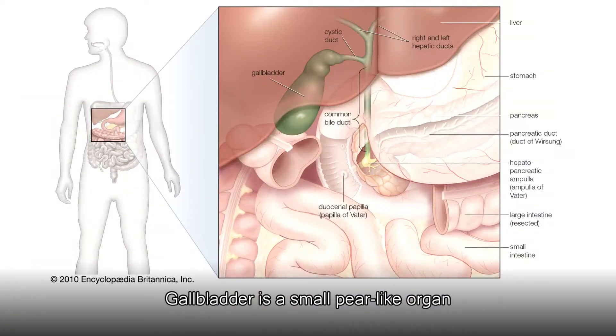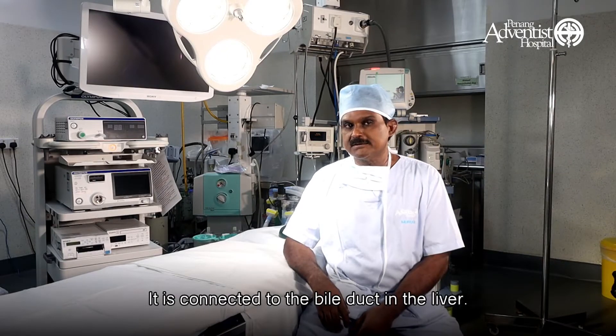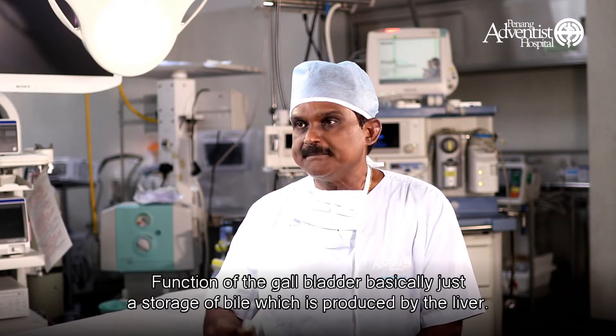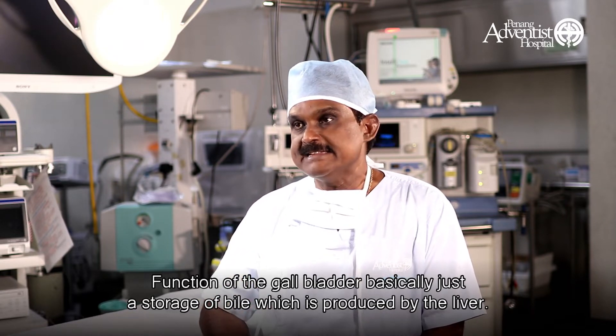The gallbladder is actually a small pear-like organ located at the right side of the abdomen beneath the liver, and it is connected to the bile duct in the liver. The gallbladder is on the right side, below the 9th rib. The function of the gallbladder is basically just storage of bile, which is produced by the liver.